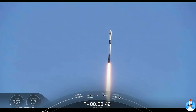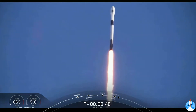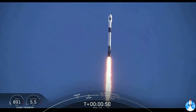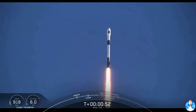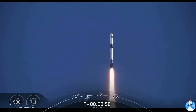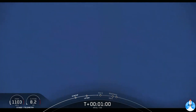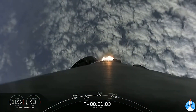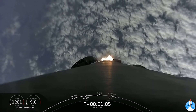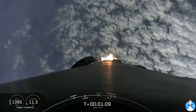We are T-plus 40 seconds into flight. That is a gorgeous shot of Falcon 9. We are in the middle of the NRL-108 mission. Falcon 9 is currently throttling down to prepare for max Q at approximately T-plus 1 minute 12 seconds. Max Q is where the vehicle will experience the highest amount of aerodynamic pressures. Falcon is supersonic.